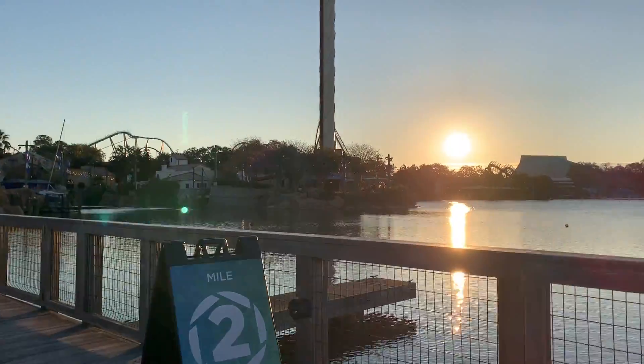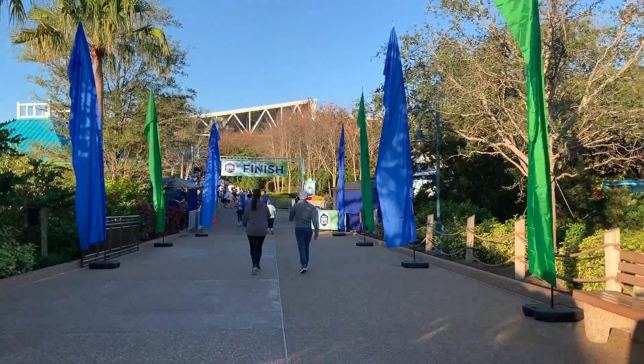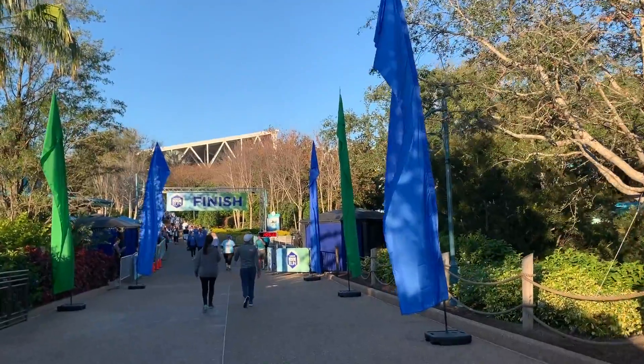We've officially made it inside the park. We're close to mile two now. Look at that sunrise. We're going to the finish line — two thumbs up. We're finishing!